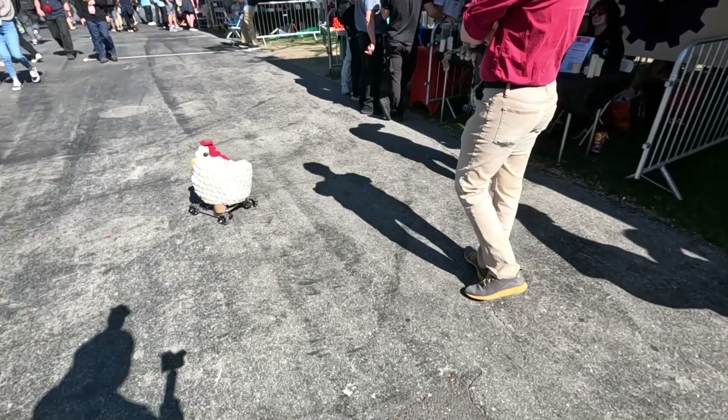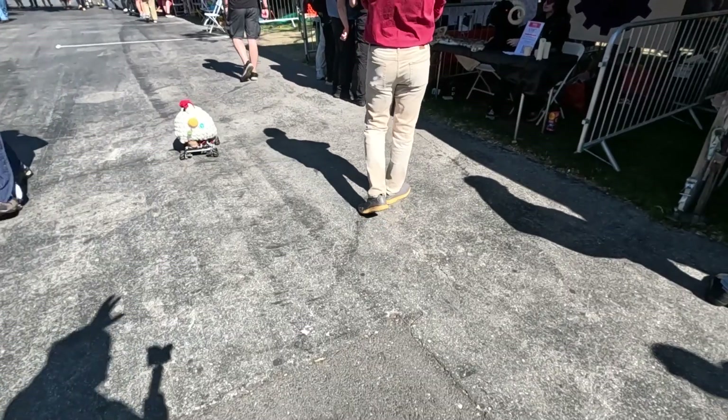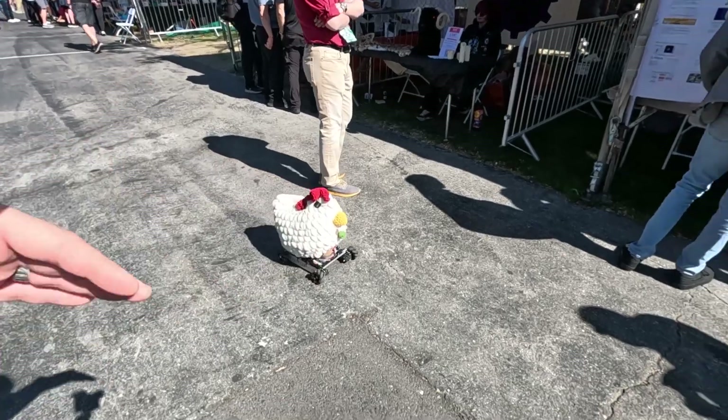I saw these types of wheels. And yeah, exactly — in Japan, at a technology museum, they used a lot of these types of wheels to navigate in different directions easily.